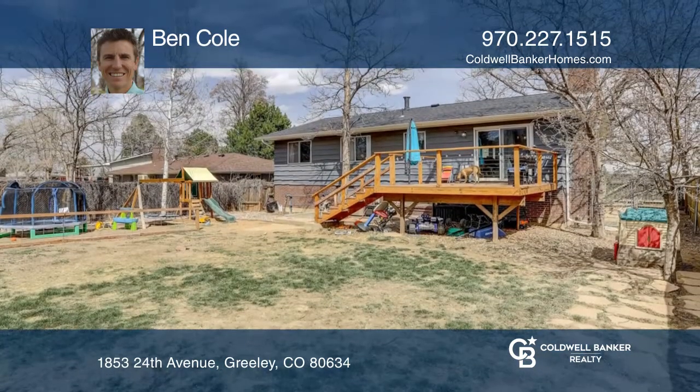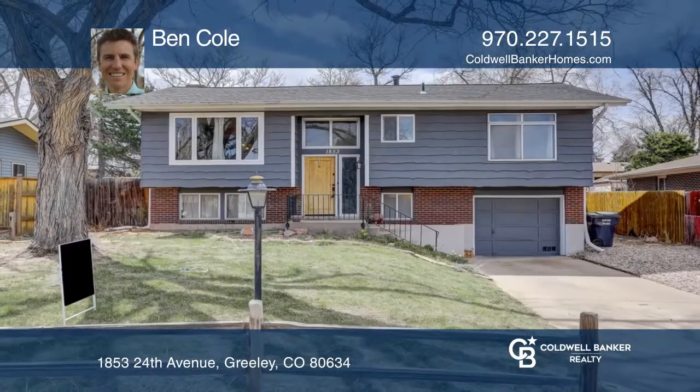This home is complete with a new deck. Come see your new home today with Ben Cole.